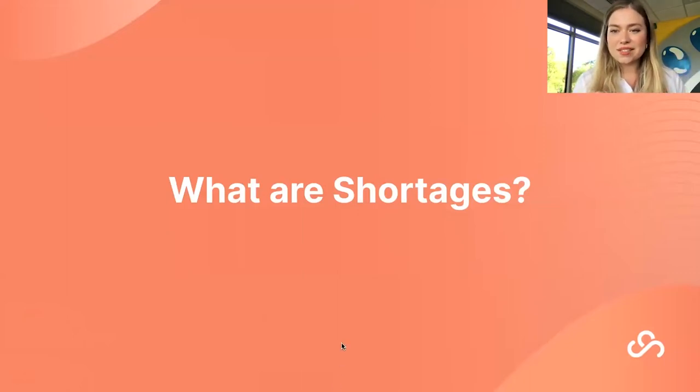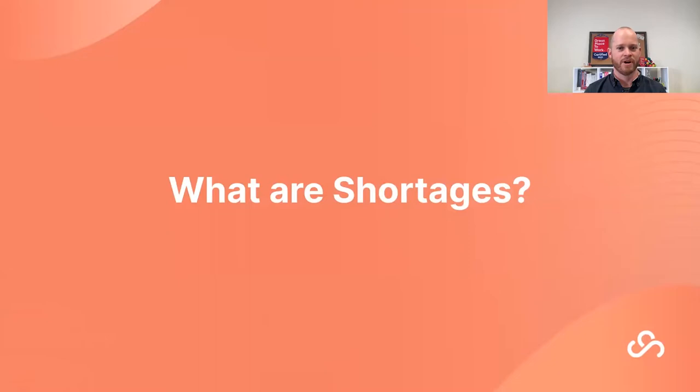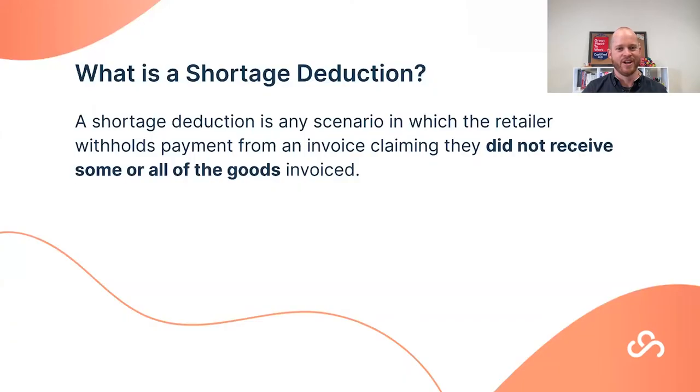So what is a shortage deduction? Also commonly known as a short ship deduction, it occurs any time the retailer withholds payment from an invoice, claiming they did not receive some or all of the goods that were invoiced. Pretty straightforward — they didn't receive what you're trying to invoice for.